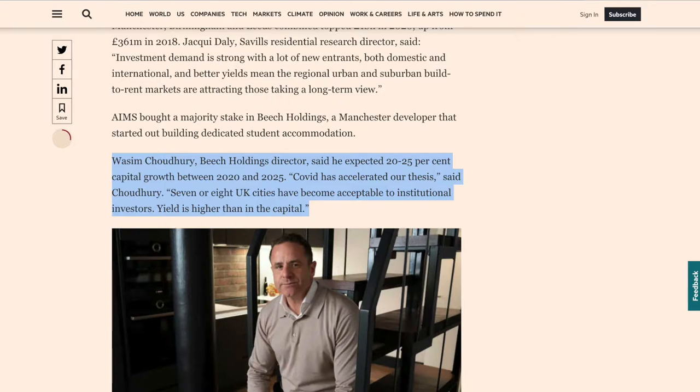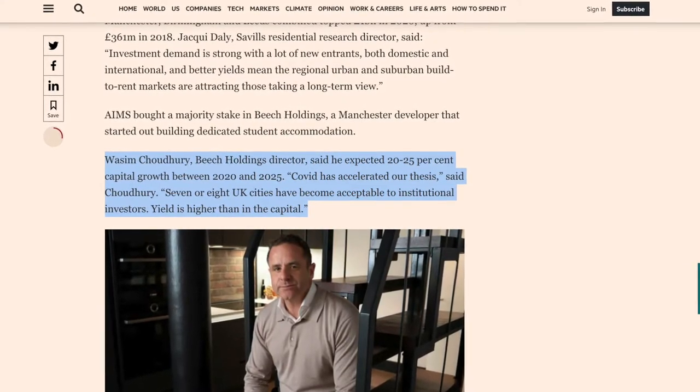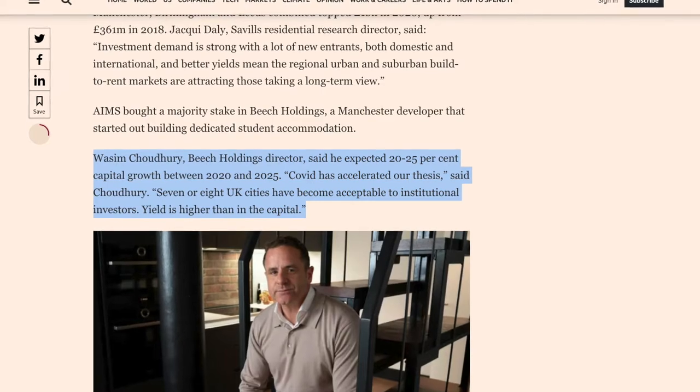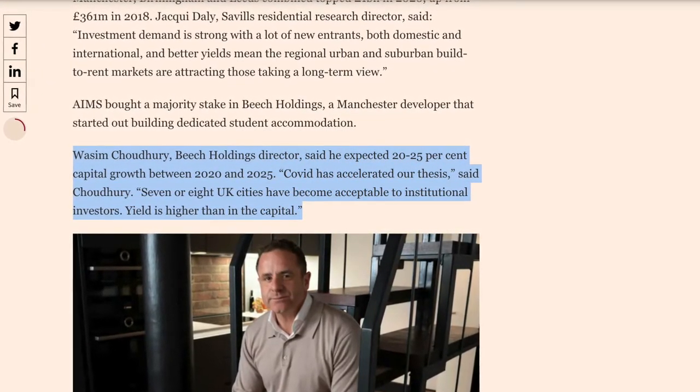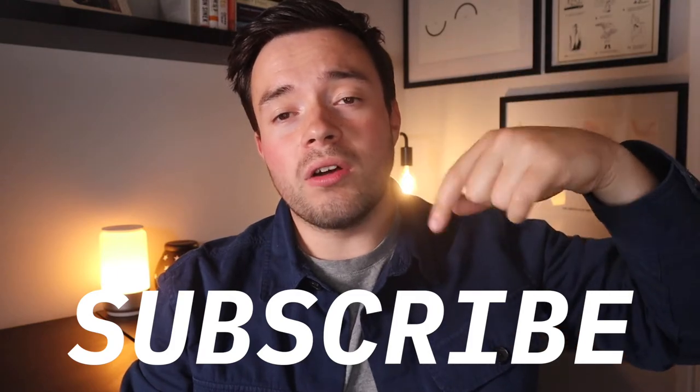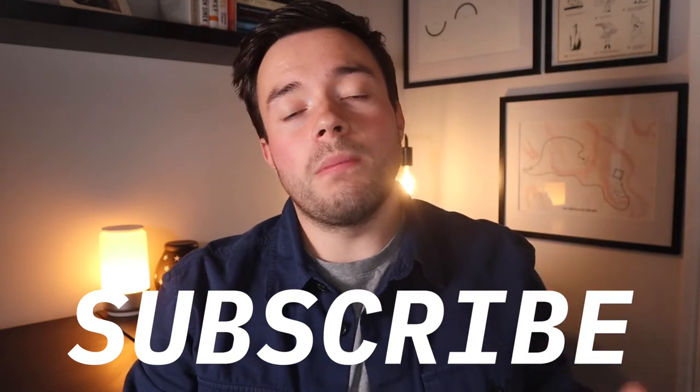This in turn led to Ames buying a majority stake in Beach Holdings, a Manchester developer which started out building student accommodation. Interestingly, Wassam Chadli, the director of Beach Holdings, expects 20-25% capital growth between 2020 and 2025, saying COVID accelerated our thesis — seven or eight UK cities have become more acceptable to institutional investors. So you can certainly expect to see more and more of this, even more so if you live or invest in one of these cities experiencing good capital growth and rental demand. Make sure you subscribe to the channel and turn the notification bell on so you know when I post new videos.